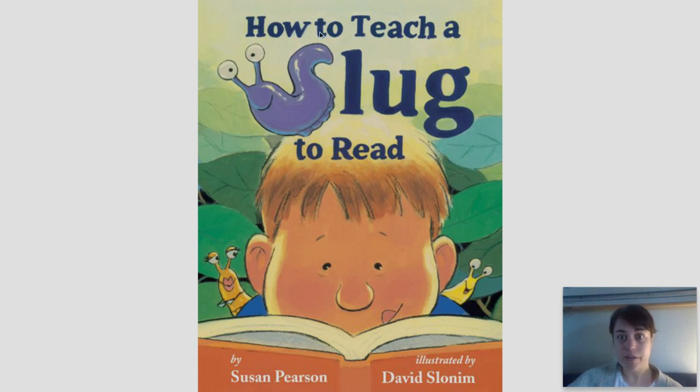Hey, I'm going to read How to Teach a Slug to Read by Susan Pearson, illustrated by David Slonin.